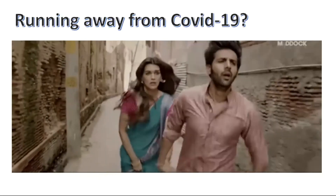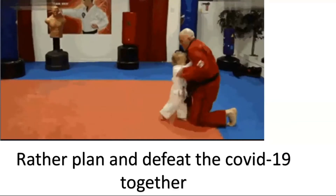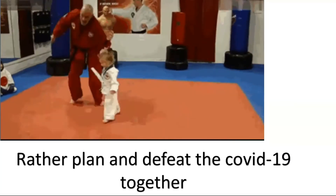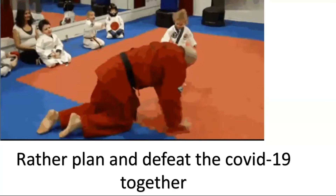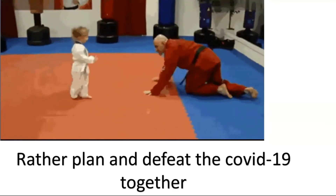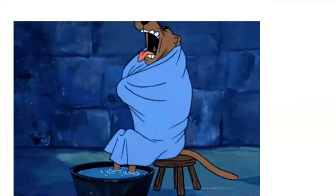Are you running away from COVID-19? I believe there is no choice. If you have proper planning then you can defeat COVID-19, and how is it possible? If you work together. So don't worry. Are chills the common symptoms of COVID-19? Yes, it can be, but I don't think this is the proper symptom seen here.